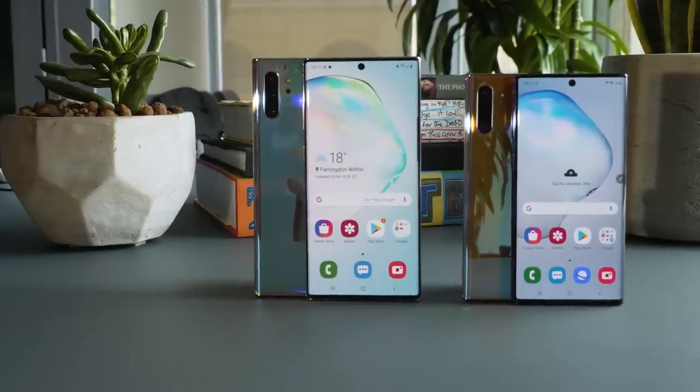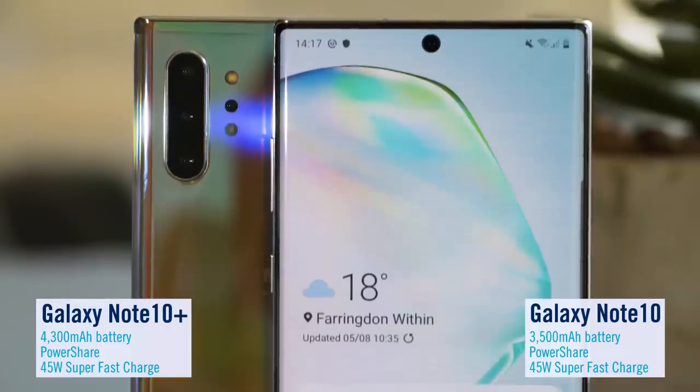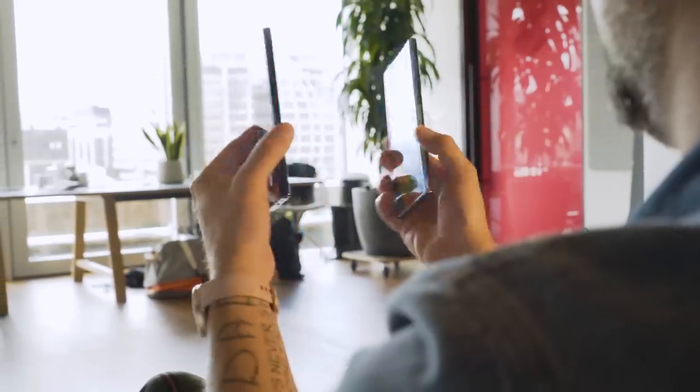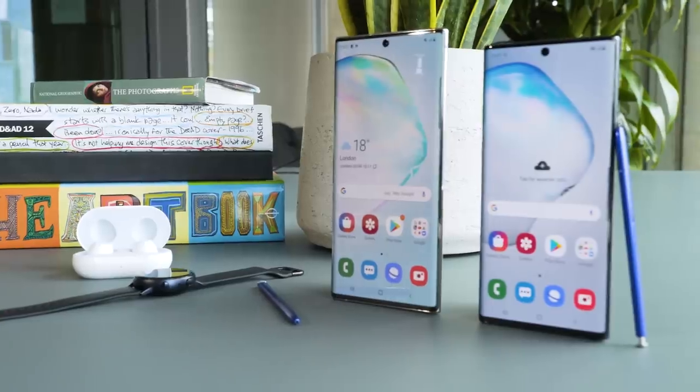Now for smarter battery power. When you've got a tough and demanding day ahead, you don't want to be worrying about battery life. And that's where the Galaxy Note 10 shines. Its intelligent battery learns your routine, redirects power from the apps you're not using, and only uses battery life when you need it the most. And when you do run low, it won't be down for long — super fast charging will get you up to full power in no time at all. PowerShare is also onboard. If you're feeling generous, it lets you dish out power to your friends' devices when they're running low.